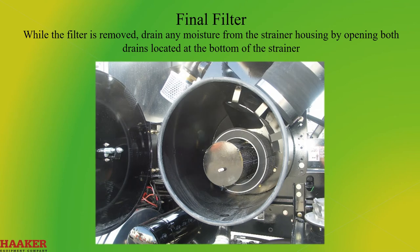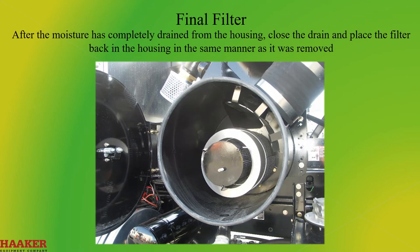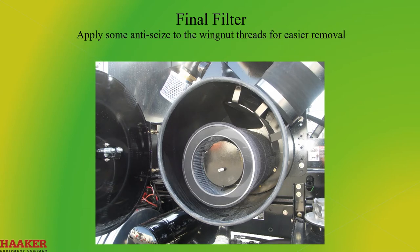While the filter is removed, drain any moisture from the strainer housing by opening both drains located at the bottom of the strainer. After the moisture has completely drained from the housing, close the drains and place the filter back in the housing in the same manner as it was removed. Apply some anti-seize to the wing nut threads for easier removal.